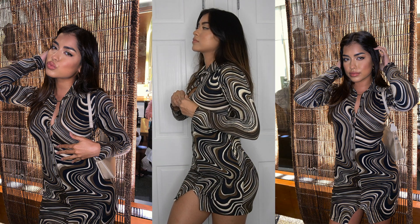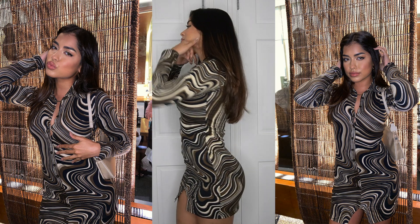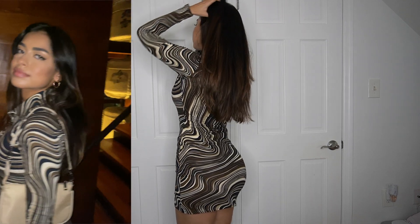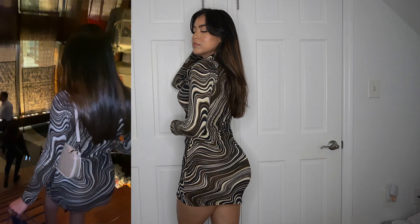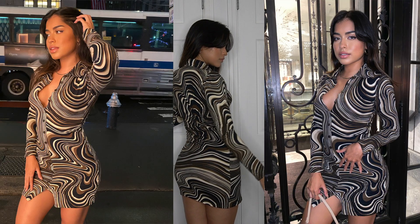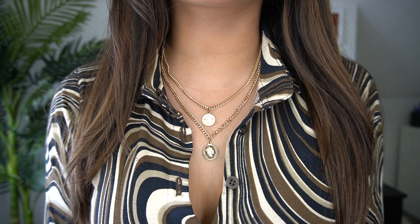Okay, enough talking — I'm so ready and obsessed with everything already, so let's get straight into the video. Starting with what I have on right now: this dress I already wore out and took pictures in. I went to dinner at Nobu and got so many compliments on it, both on social media and in real life. It is stunning — so form-fitting and fits my body perfectly. I love the pattern; it's different but not too much because the colors are so neutral.